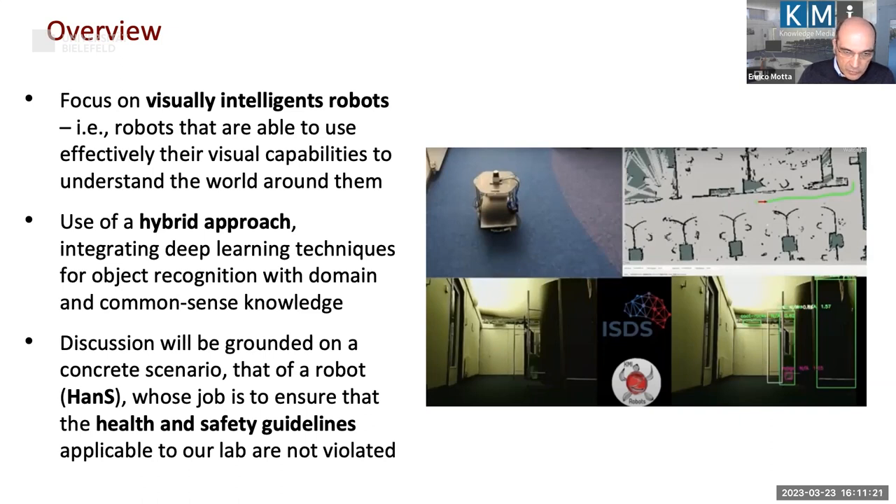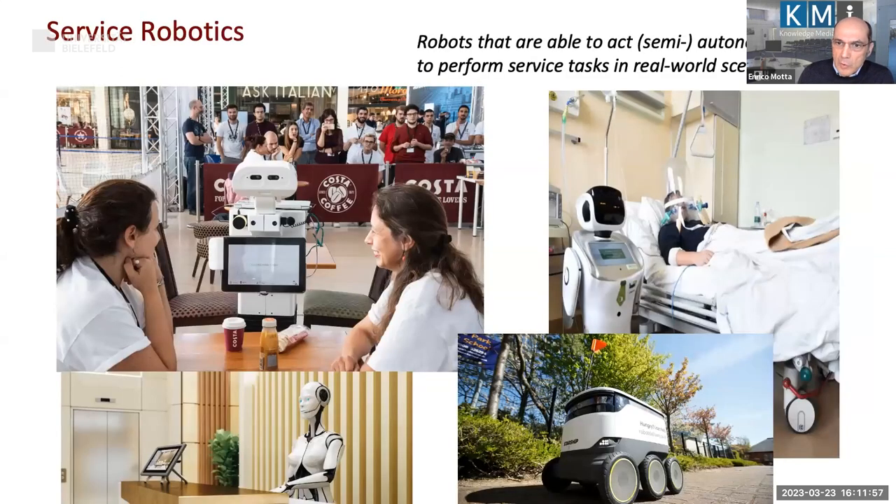I want to make this extremely concrete. All this discussion will be grounded on a scenario we have implemented in which we have a robot called HANS — HANS is the acronym for Health and Safety — and this robot has been trained to go around the lab and spot any situation which is a violation of the health and safety guidelines.